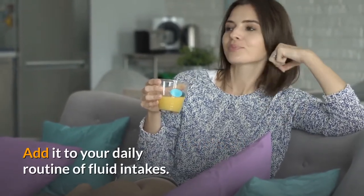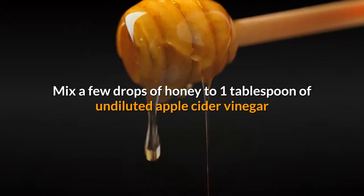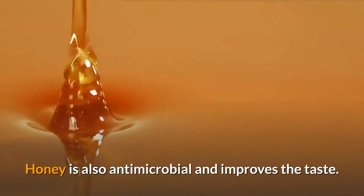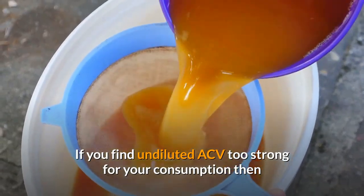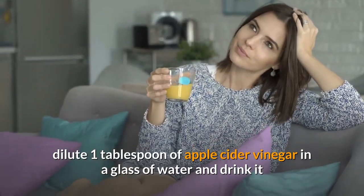Oral consumption of ACV can prevent Candida overgrowth to protect you from yeast infection. Add it to your daily routine of fluid intakes. Mix a few drops of honey to one tablespoon of undiluted apple cider vinegar and consume it two to three times daily. Honey is also antimicrobial and improves the taste. If you find undiluted ACV too strong, dilute one tablespoon of apple cider vinegar in a glass of water and drink it.